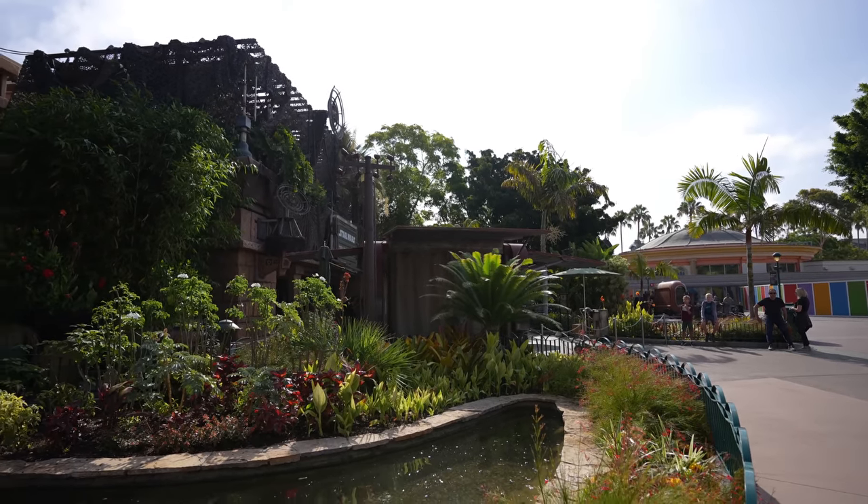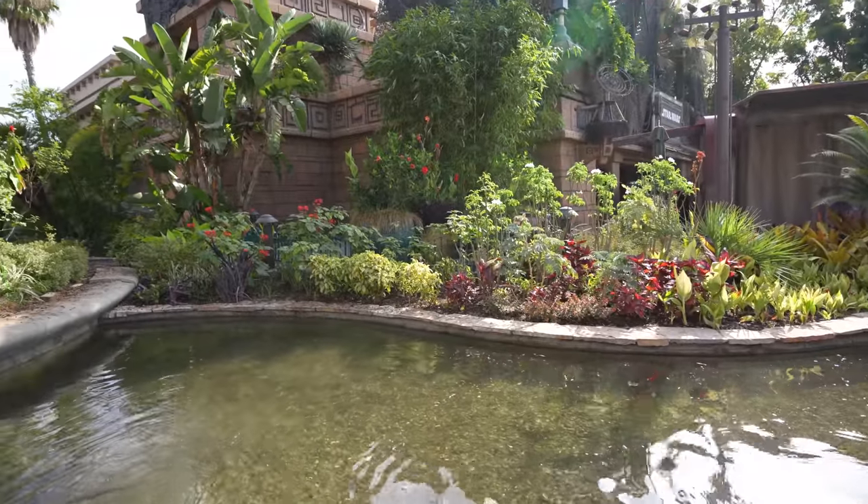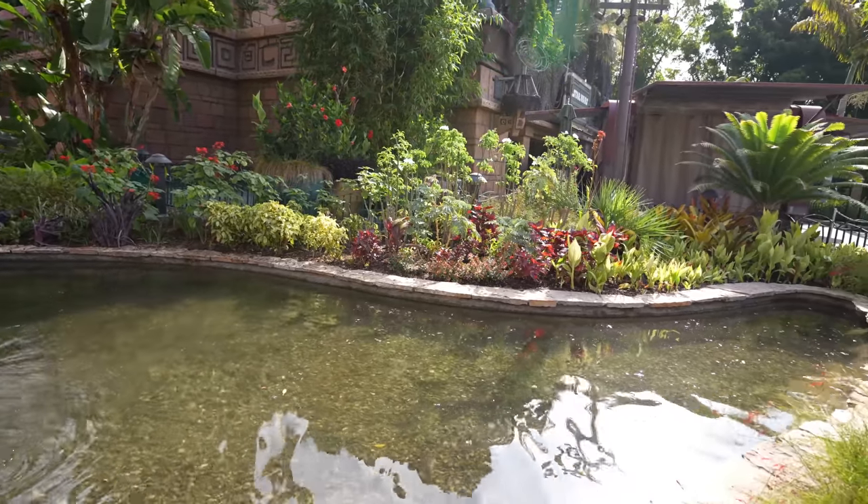Right now we're currently waiting for the Star Wars Trading Post to open — should be open in the next five minutes or so. But check this out guys: this is so sad, but the Obi-Wan Kenobi Series sand art is now gone, and now this area is filled back with water.